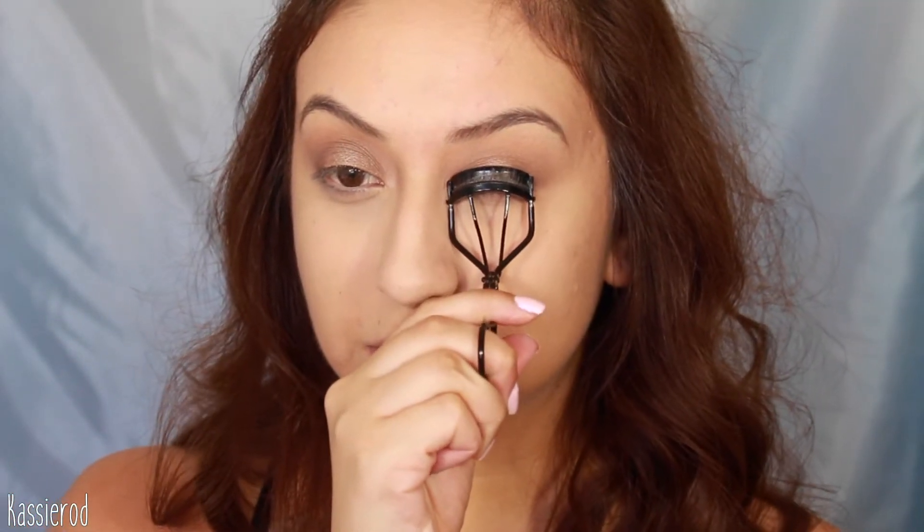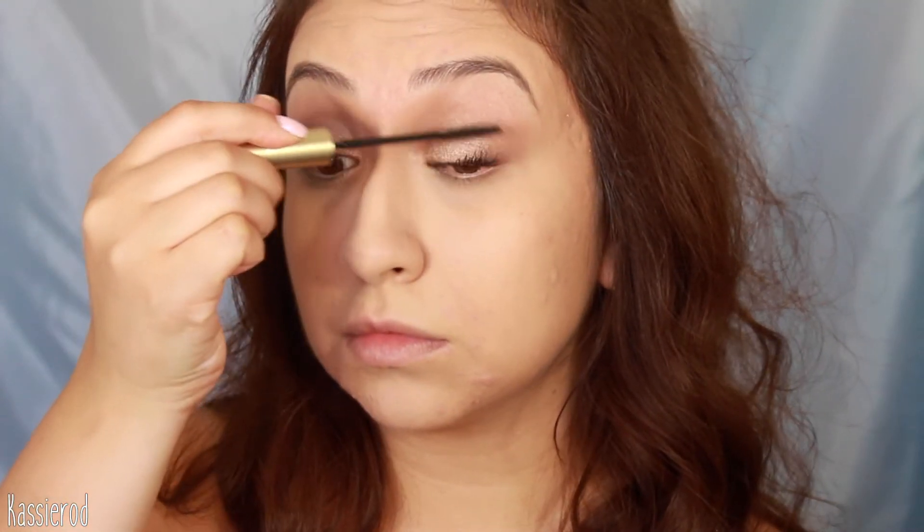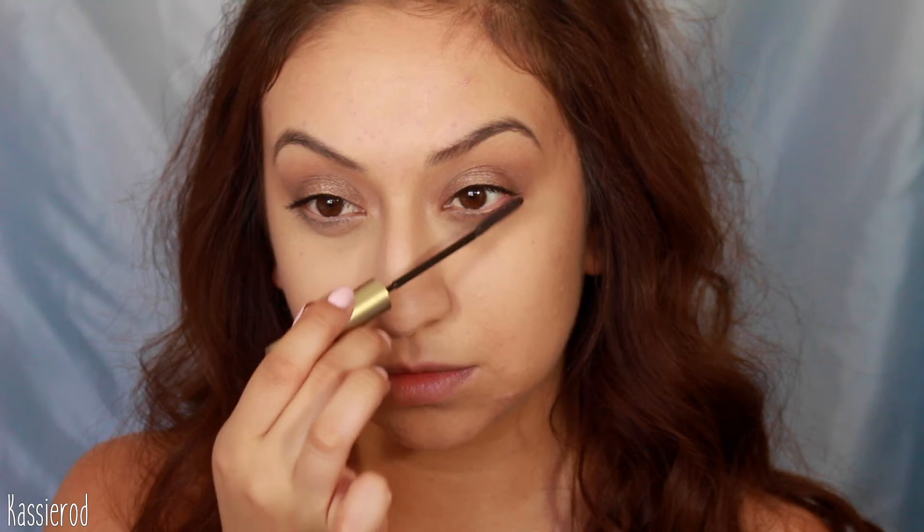I'll be curling my eyelashes for some lift and focusing on really curling them since I'm just going to be applying mascara. I'm using my favorite one by L'Oreal — the Telescopic Carbon Black mascara. I didn't use waterproof mascara just because I don't own any, but you can go ahead and use some. I'll also be applying some to my bottom lashes.